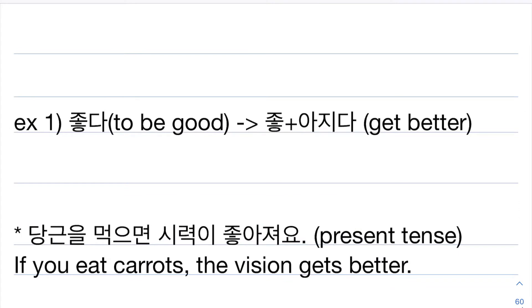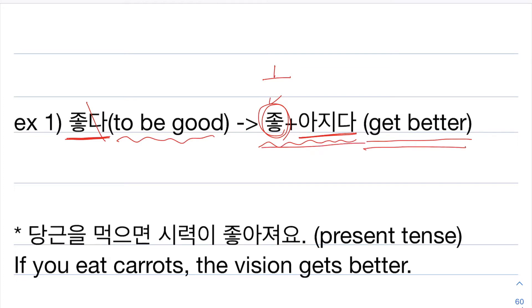For example, here we have the adjective 좋다, which means 'to be good.' To get the adjective stem, erase 다, and we only have 좋 left. Since this one has the vowel 오 in it, you're going to add 아지다. Then it will be 좋아지다, which means 'get better.'